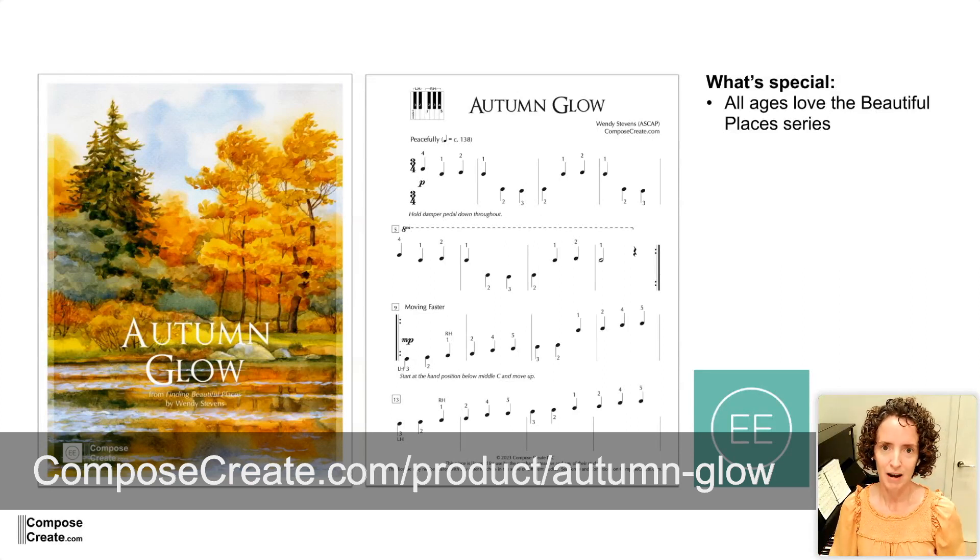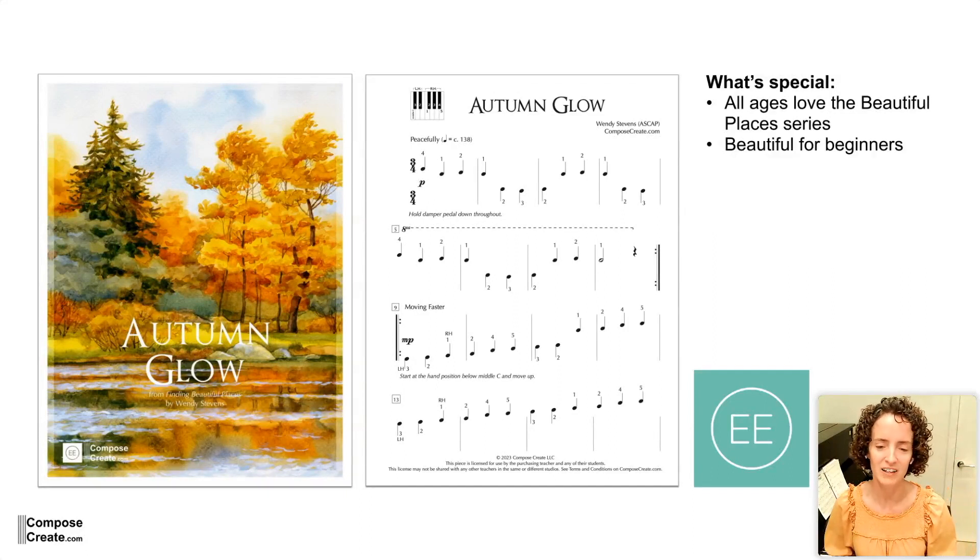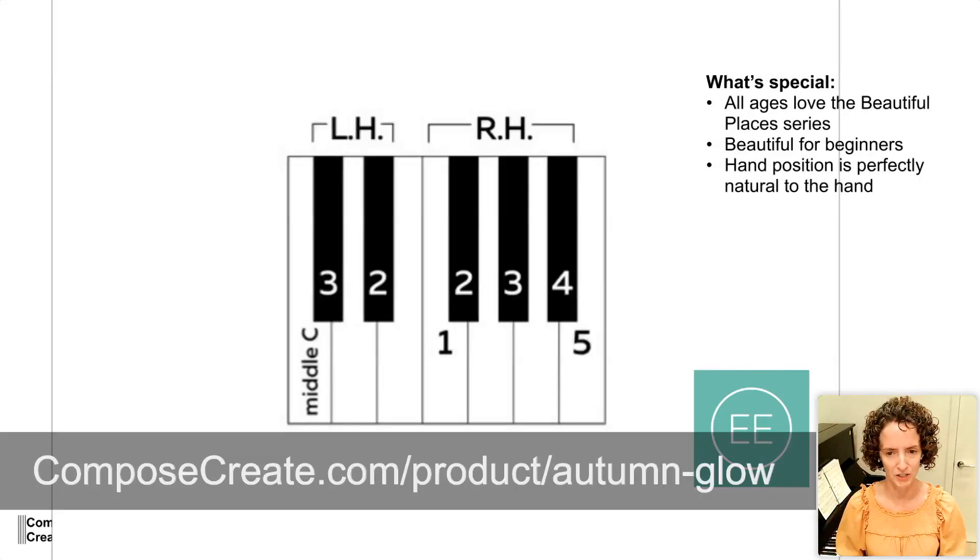I've been really excited about how many ages love the Beautiful Places series. I knew it would be popular with teens. I knew it would be popular with adults. I thought it would be popular with a number of kids, but the number of children that it's popular with has been really exciting to see — students learning to play really beautiful, nuanced music that might otherwise just want to play hoppy, peppy things that are loud all the time. So that's been really fun to see beautiful music for beginners.